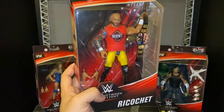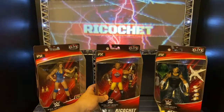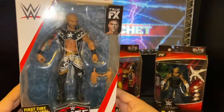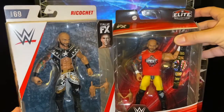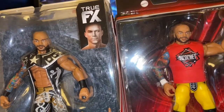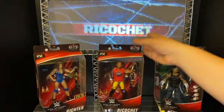I'm loving this figure and glad I was able to get him. The only thing I hated, like I mentioned, was the plastic shirt. Let me grab the Elite 69 figure to show you the difference between both figures. I'd love to open them but I prefer displaying them in the box. Targets retail these for $20 while Walmart's Elite figures retail for $16, but here we have both Ricochet Elite figures — the Network Spotlight and Elite 69.